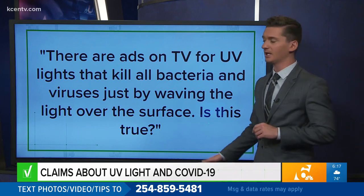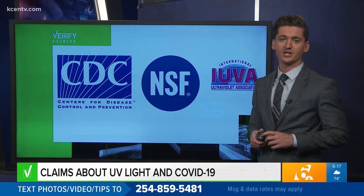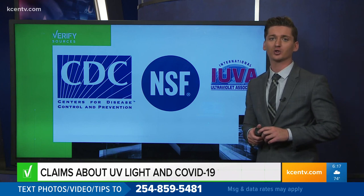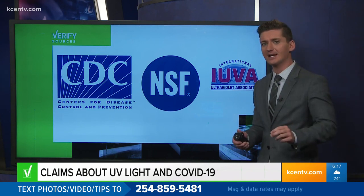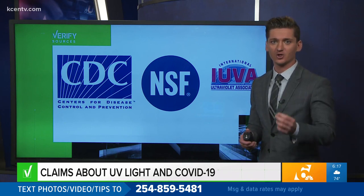Let's show you our sources on this one: the CDC, the NSF International — that's an organization that does testing and certification for consumer products — and the International Ultraviolet Association. Ultraviolet light has indeed been proven to wipe out germs. It destroys the actual DNA of bacteria, and it's been used for years to disinfect water, hospital surfaces, and medical instruments.